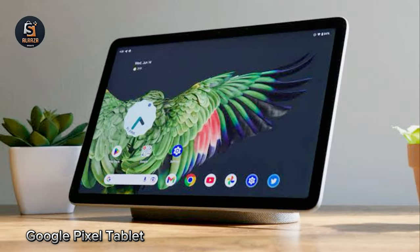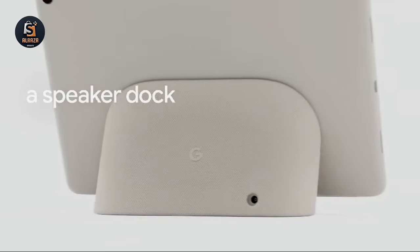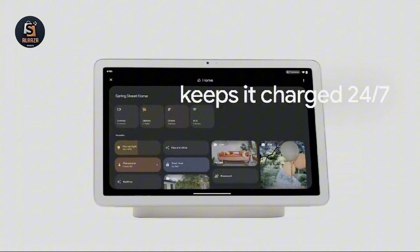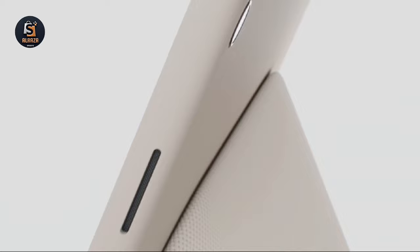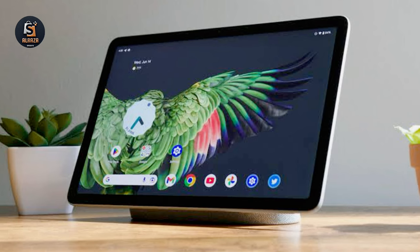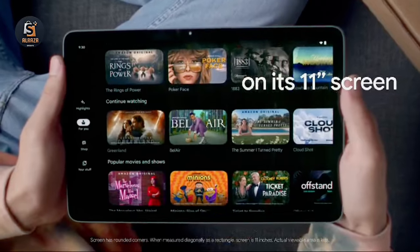Number 4: Google Pixel Tablet. Engineered by Google, it's powered by the revolutionary Google Tensor G2 chip, providing seamless performance for all your needs. The Pixel Tablet comes with a convenient speaker dock, keeping it charged and ready 24/7 while delivering immersive sound for your music. Experience brilliant colors and adaptive brightness on the 11-inch screen, perfect for streaming entertainment or editing photos and videos.